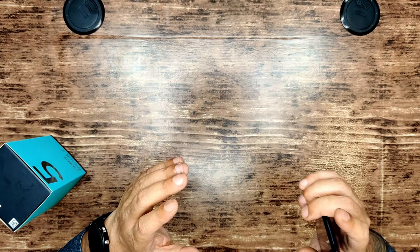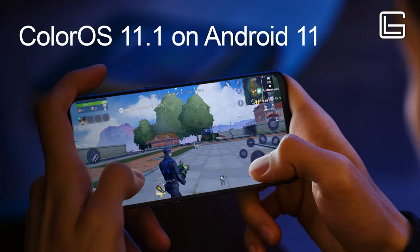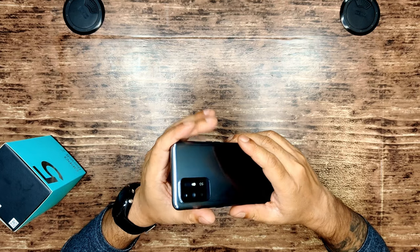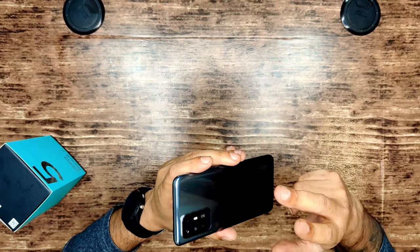A beautiful, minimalistic piece that packs a lot of power inside. It operates on ColorOS 11.1 built on Android 11, and it's got the MediaTek MT6853 Dimensity 800U 5G, which is a 7nm chipset packing a lot of power.